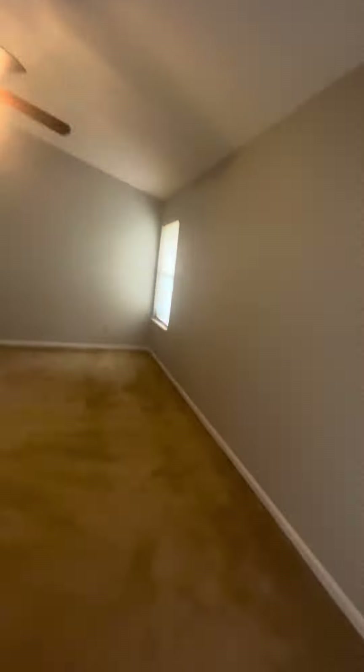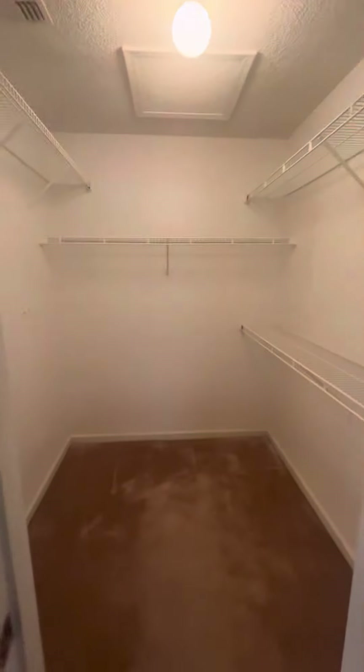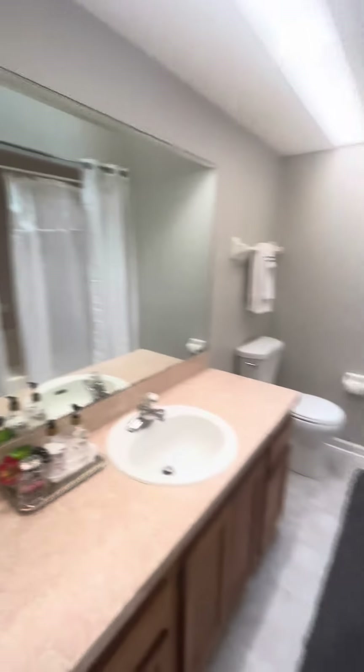This is the master. It's actually a really, really big size with a huge walk-in closet and a humongous bathtub.